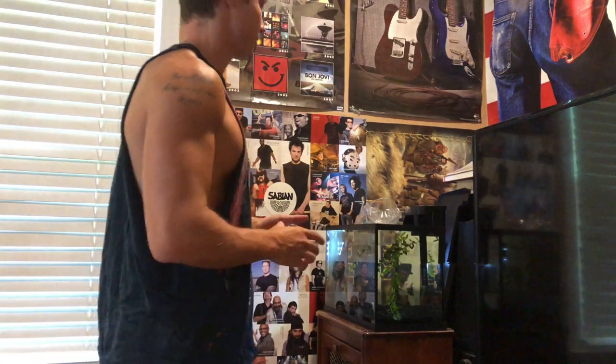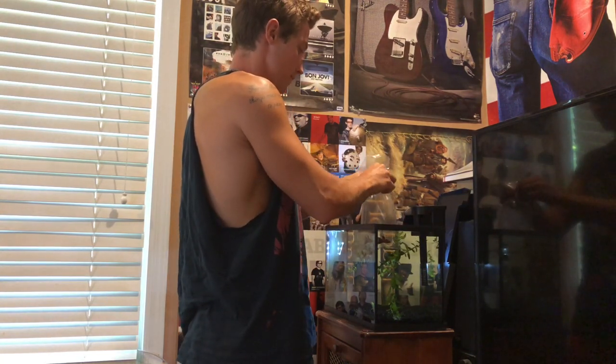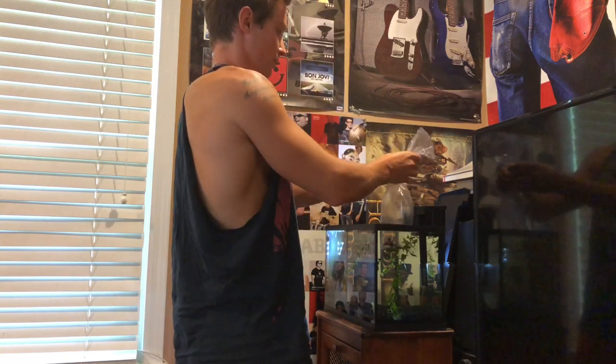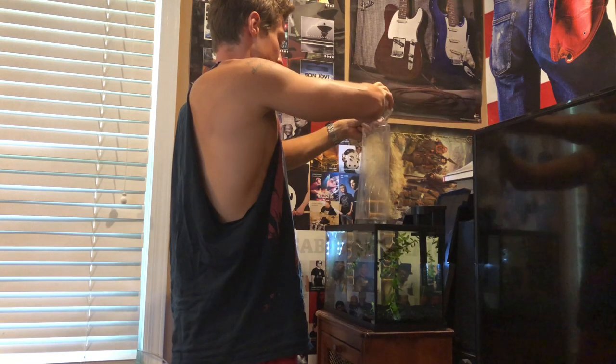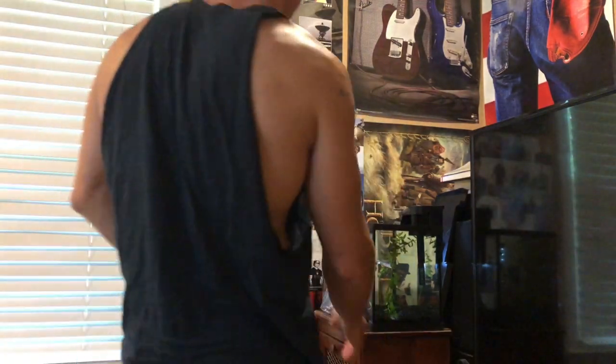The fish is in acclimating right now. I'm keeping it a secret what he looks like until I actually put him in, because looking through a bag doesn't do it justice. We'll give this about 10 to 15 minutes and then stick him in. Now that he's been temperature acclimated, we also have to acclimate him to the water parameters — like the pH — so he's not in shock when we put him in and doesn't die. To do that, we undo the rubber band, open the bag, and start adding a little water from the tank to get him used to the new water.